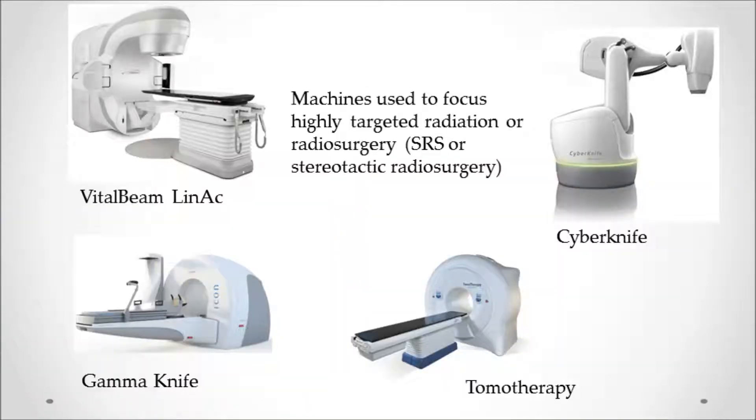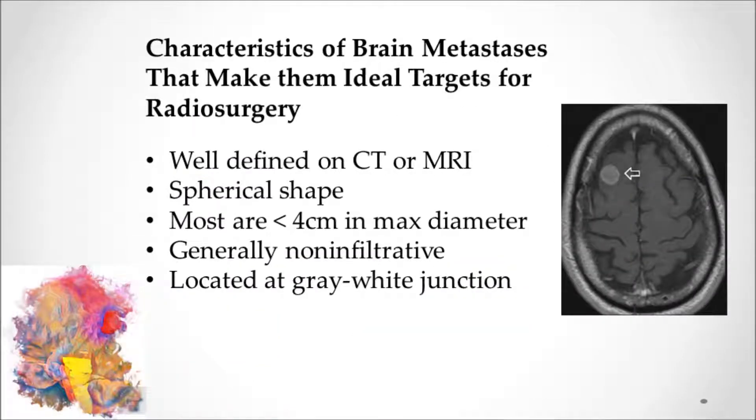The types of machines that can be used include Gamma Knife and CyberKnife, and now we can comfortably use tomotherapy or linear accelerators such as Vital Beam, True Beam, or RapidArc to treat these lesions. The ideal characteristics of a brain metastasis for radiosurgery include a well-defined target on contrast MRI, a nice spherical shape, and most are small — less than 4 centimeters.